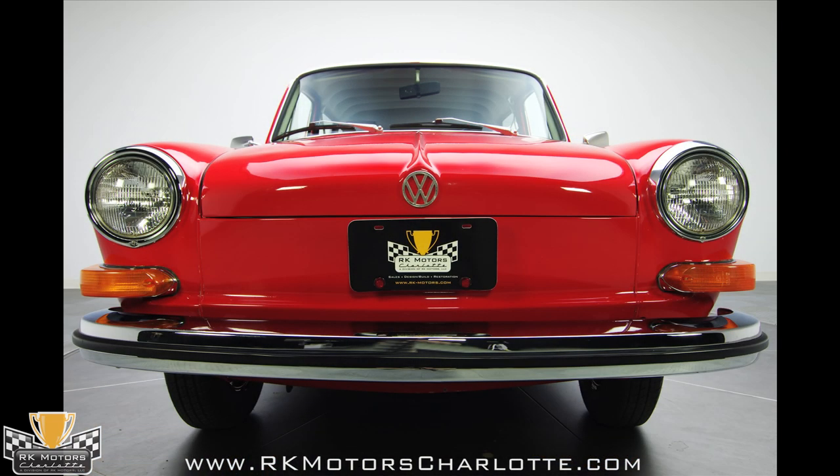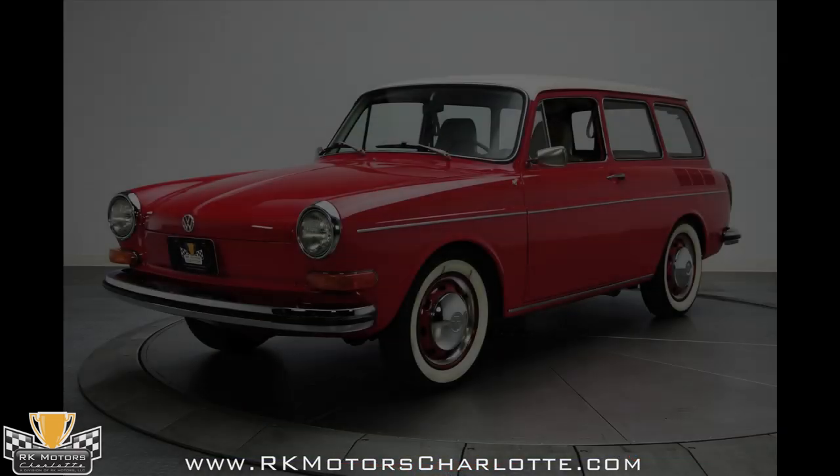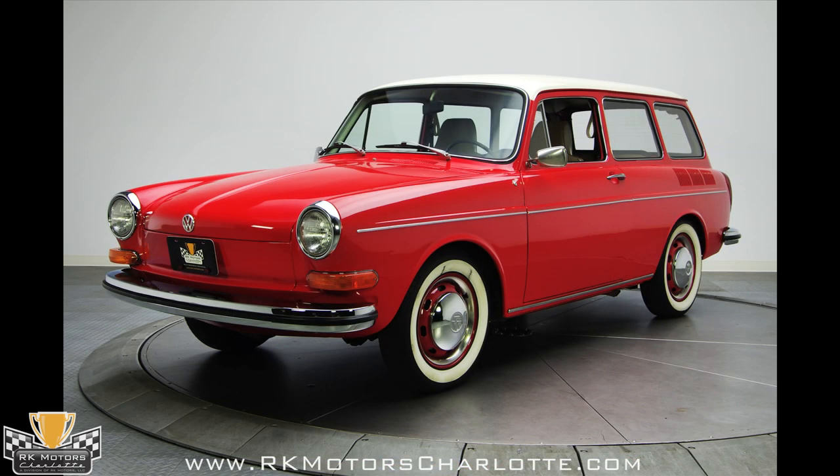If you know vintage Volkswagens, you know that finding an all-original '71 Type 3 is almost impossible, especially one that's been this well maintained. Don't miss your opportunity to own a truly unique car. Call now.